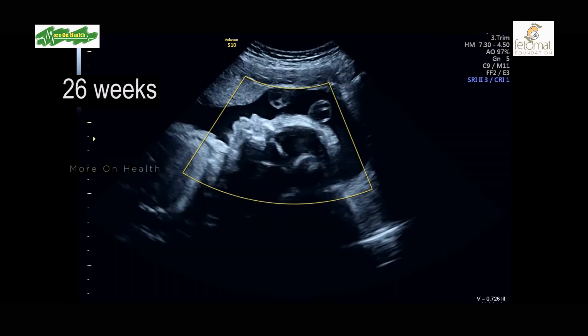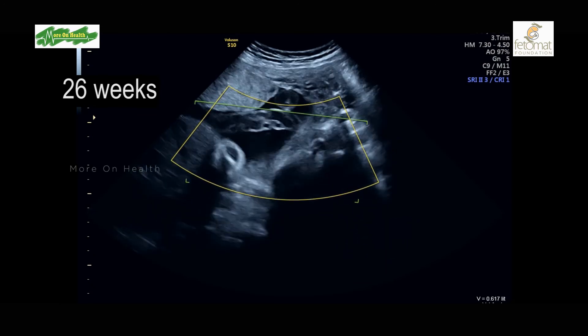At least 50 percent of Down's babies will have major structural defects like defects in the heart, defects in the brain, or defects in the kidney. Therefore, it is very important to be aware of this syndrome as part of the initial investigation of the pregnancy.